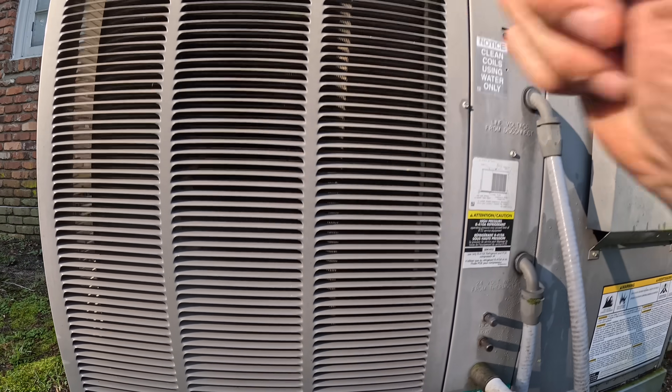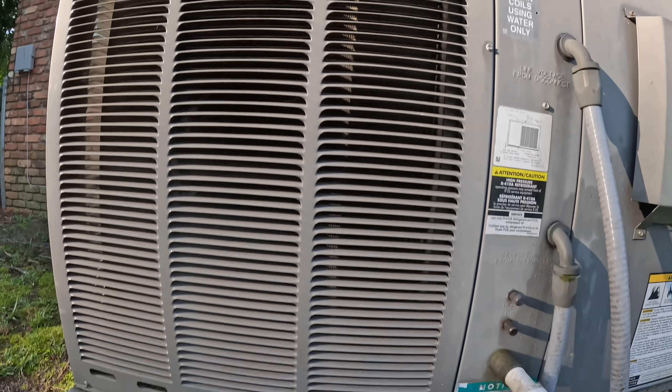That thing is condensating. Let's check pressures.